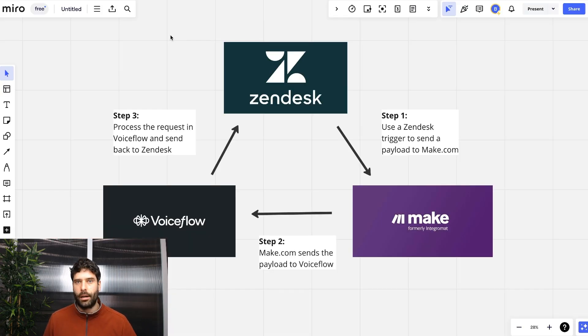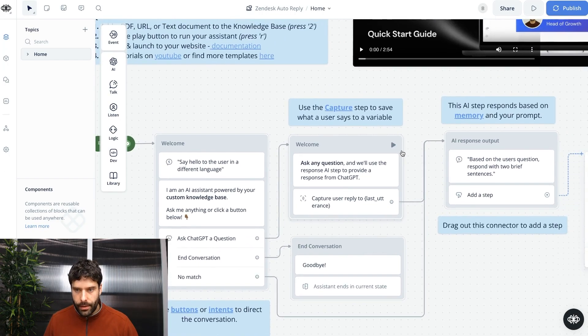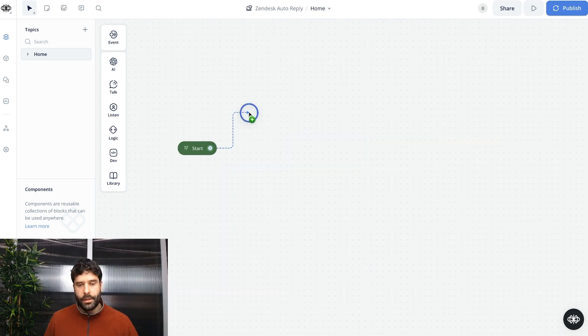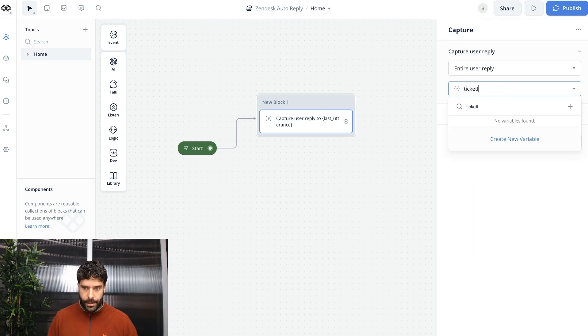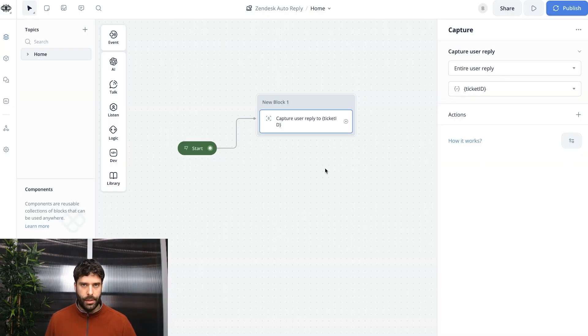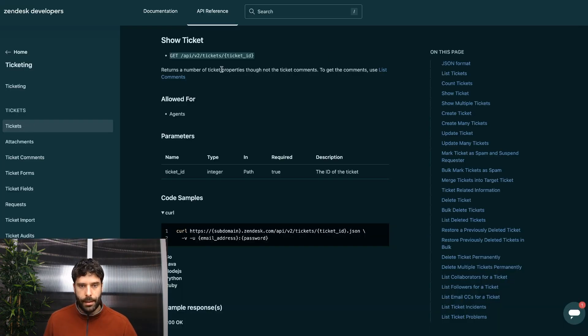Let's move across to VoiceFlow and start building out our assistant. The first thing we want to do is capture that payload from Make.com, and that payload contains our ticket ID. I'm going to save this variable as ticket ID and create a variable. Now that we've captured the ticket ID, we can use the Zendesk API to access all the details on that ticket.